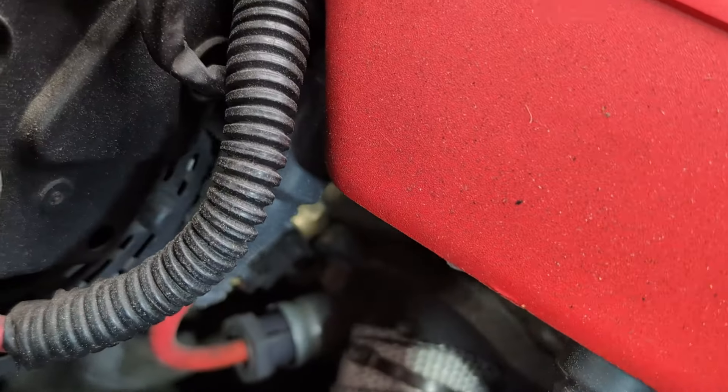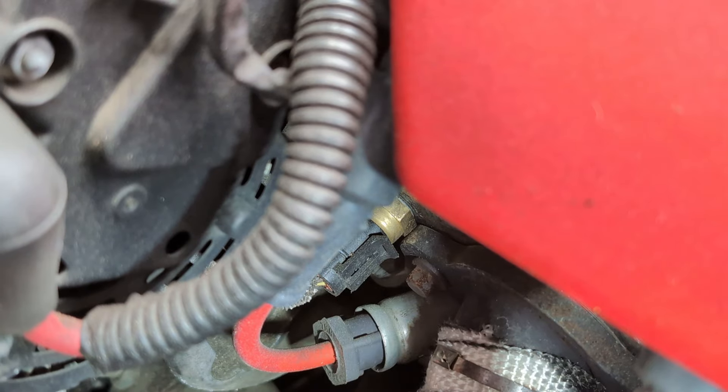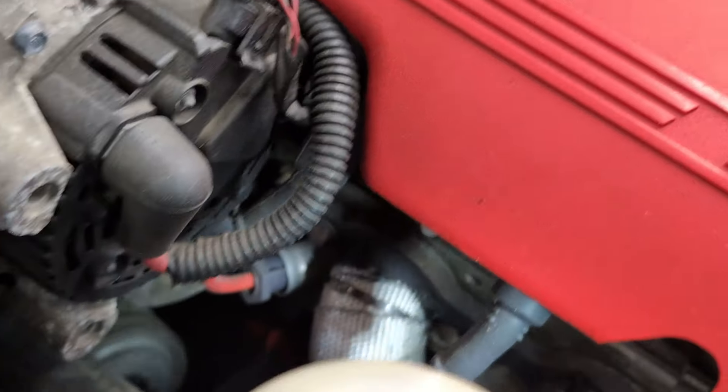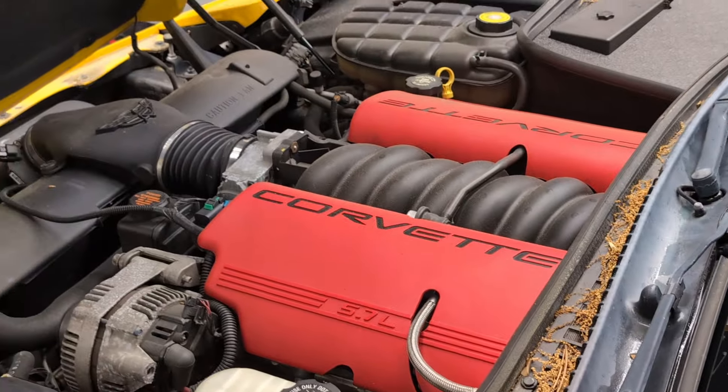You can see right there — it's gold-capped — that little guy right there is your coolant temp sensor. If you do any header work there's a good chance you could break it, and I've done it twice. Easy fix: throw a new one in and you're good to go.